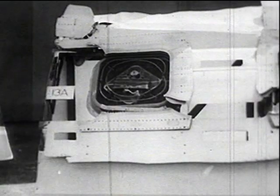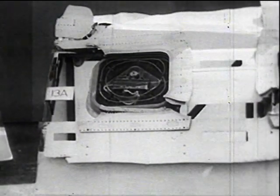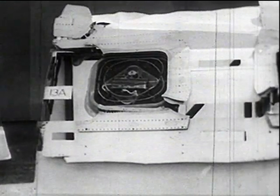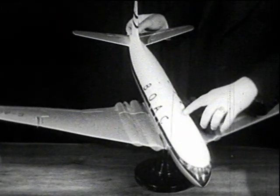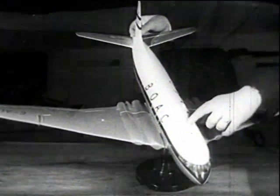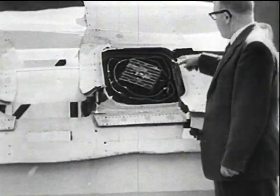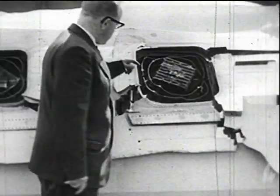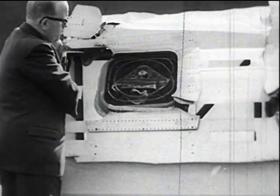The examination of the Elba wreckage, which had proceeded simultaneously with the fatigue tests, indicated the failure started at a direction-finding aerial window in the roof of the cabin. There were two of these windows, and the failure originated from the rear one. On one side of the rear window, the failure ran forward from a corner and passed through the front window. On the other side, the failure ran aft, splitting the fuselage along the top centre line.